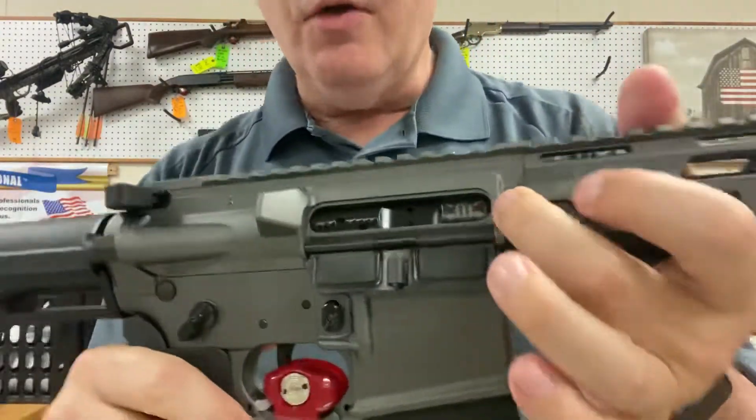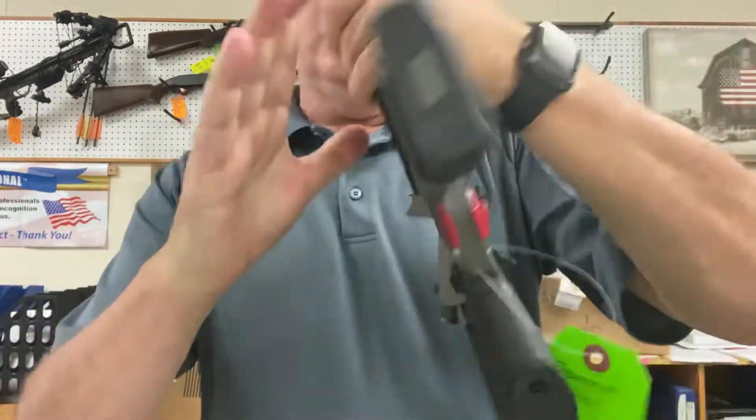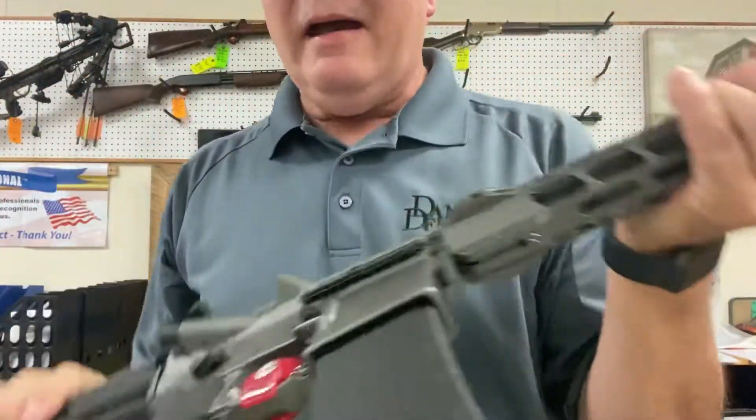It's got his logo right here on the bolt carrier — very, very nice, he's got a really cool logo. I have shot one of his enhanced duty carbines that has a 16-inch barrel. He does two guns: the enhanced duty carbine with a 16-inch barrel, and this 18-inch SPR Special Purpose Rifle.